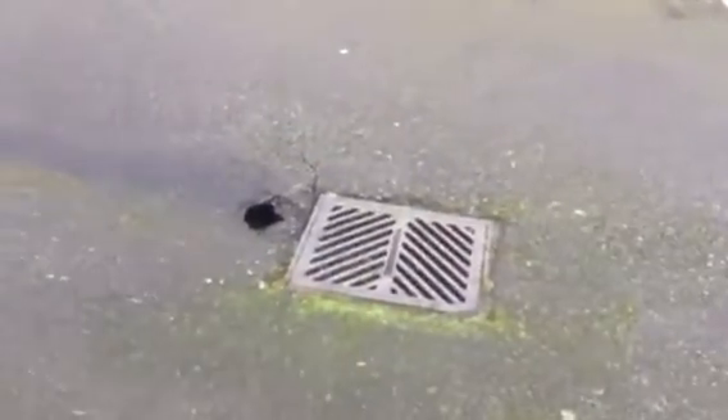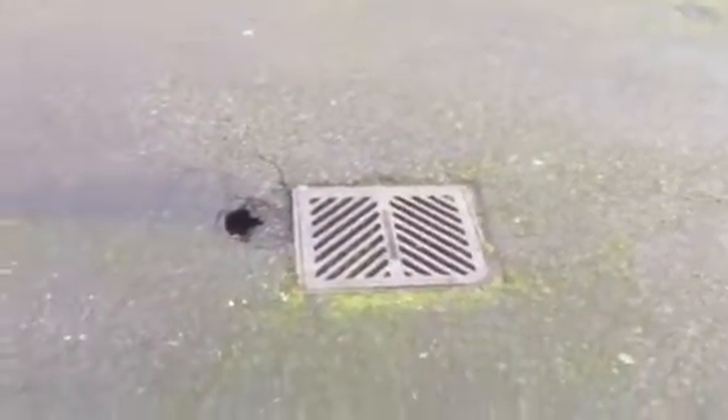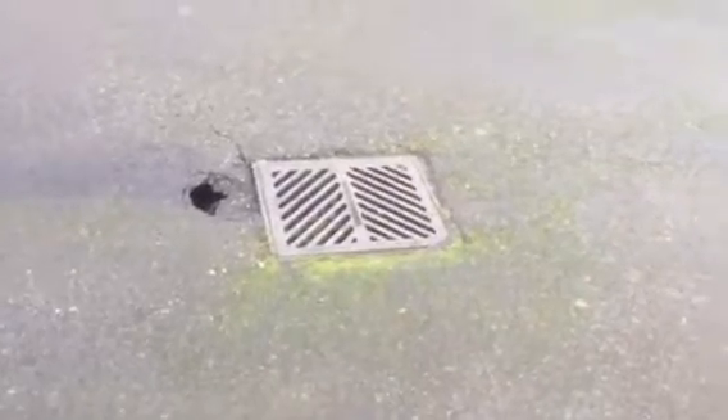Put that in the notes to patch the catch basin — likely patch the catch basin with jet set. Catch basin looks like it's in good shape. Looks like there's maybe just a hole that's eroded it, so we'll make sure to get that patched up for them.